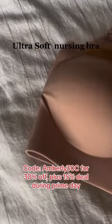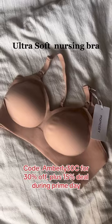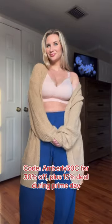Then we have the ultra soft nursing bra. This one honestly feels like I'm not wearing anything. It will wear so well under any outfit.